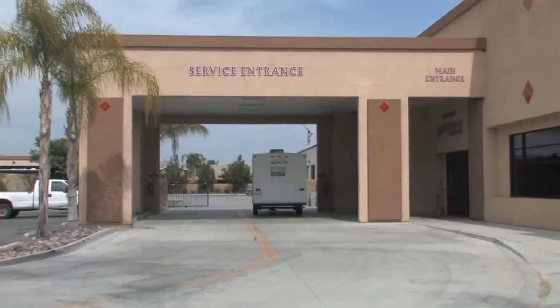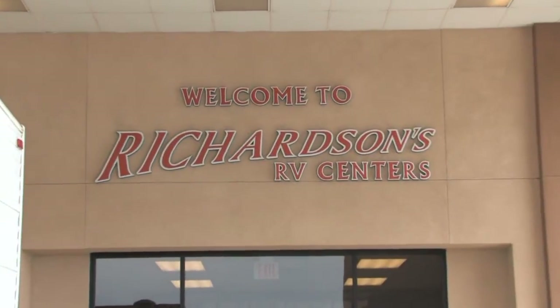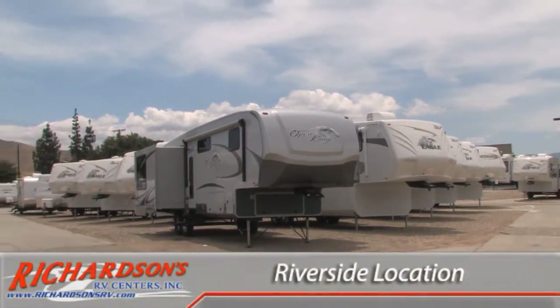We started small with just a few used RVs and then ended up moving on to new units and more locations.